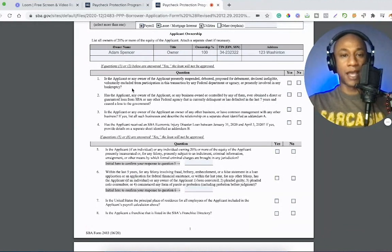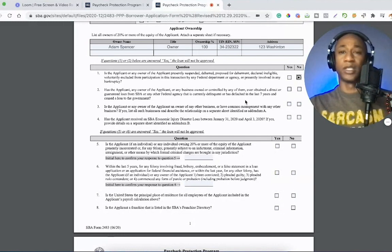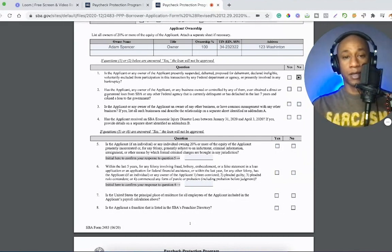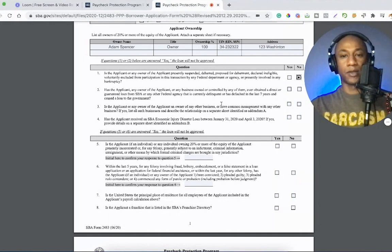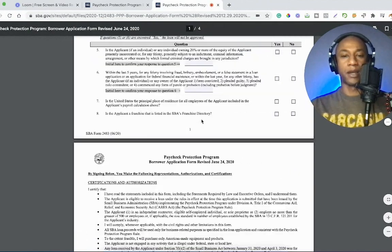Looking at the questions: 'Is the applicant presently suspended, debarred, proposed for debarment, or declared ineligible?' Basically they want to know if you've done illegal things — they want to make sure you're on good terms and how reliable you'll be to pay them back in case the loan is not forgiven. 'Has the applicant ever obtained a direct or guaranteed loan from the SBA or any other?' No. 'Has the applicant received an SBA economic injury disaster loan between January 31st, 2020 and April 3rd?' No, I did not receive it.